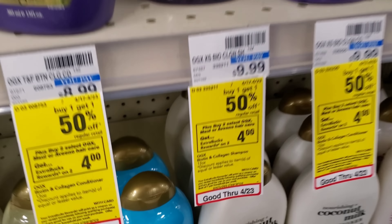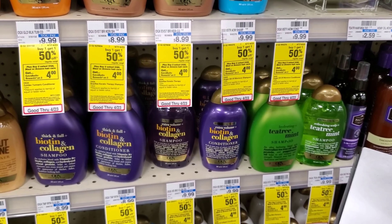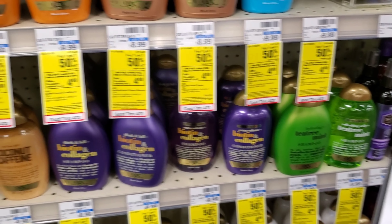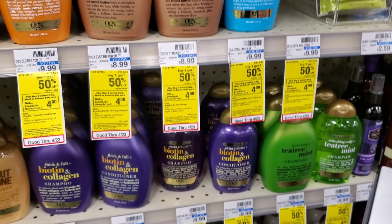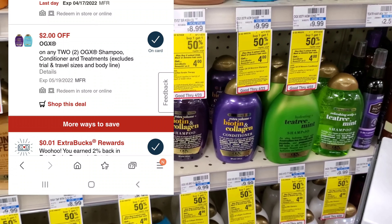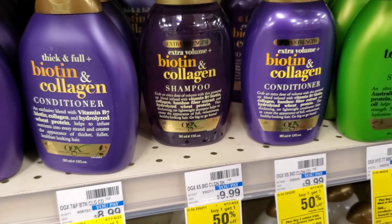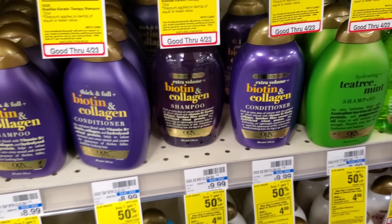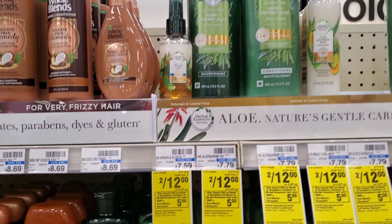OGX and Maui are buy-one-get-one-half-off, and when you buy two you get a $4 Extra Buck. I'm getting the ones that cost $9.99 — with BOGO half off it'll be right at $15. So $15 minus $4 Extra Buck is $11, minus a $3 off 2 is $8, minus a $2 off 1 is $6, minus a $2 off 2 digital is $4, and then get $4 back. If you can print the $2 off 2 from coupons.com you may get an even better deal — my printer wouldn't cooperate.